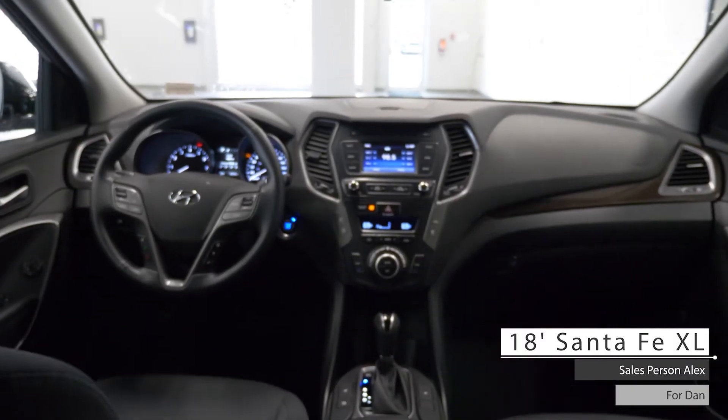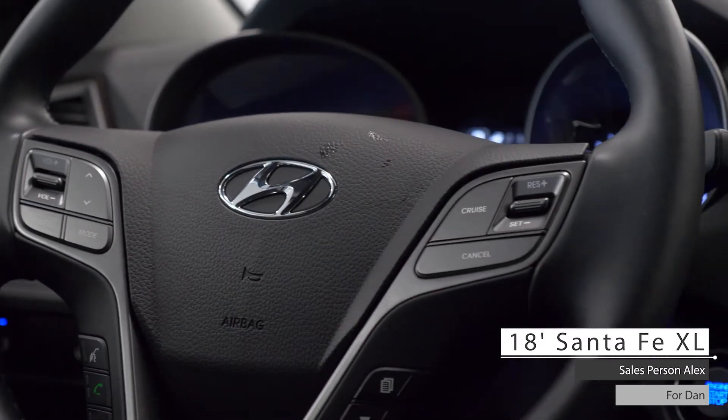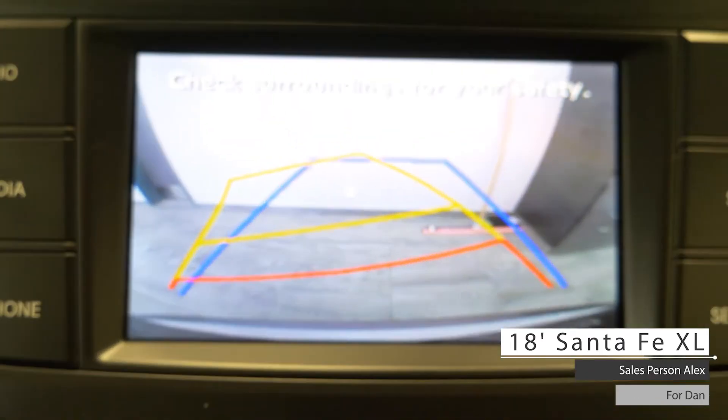Aside from your standard features, such as push-button ignition, this vehicle includes cruise and media steering wheel controls, an infotainment system with AM-FM radio, satellite radio, Bluetooth connectivity, and a rear backup camera.